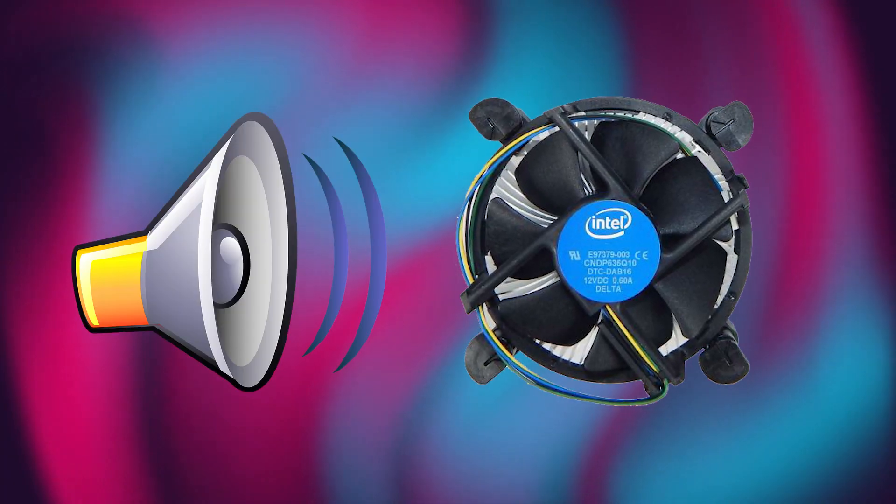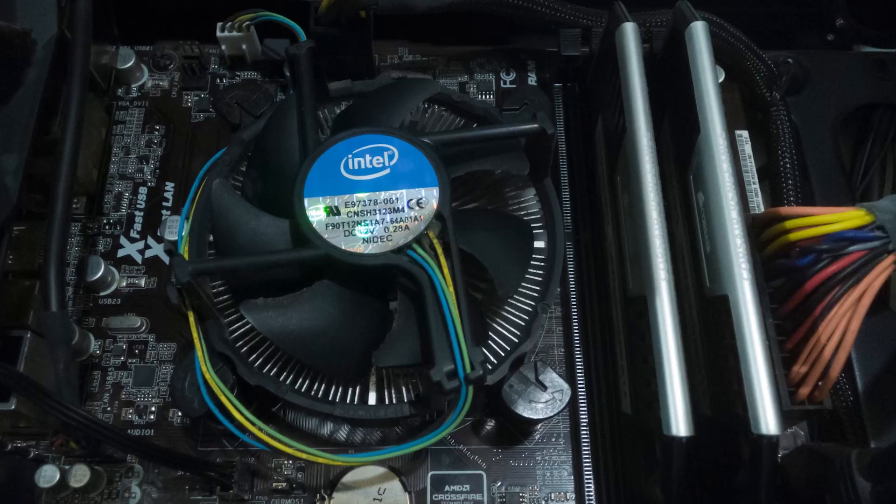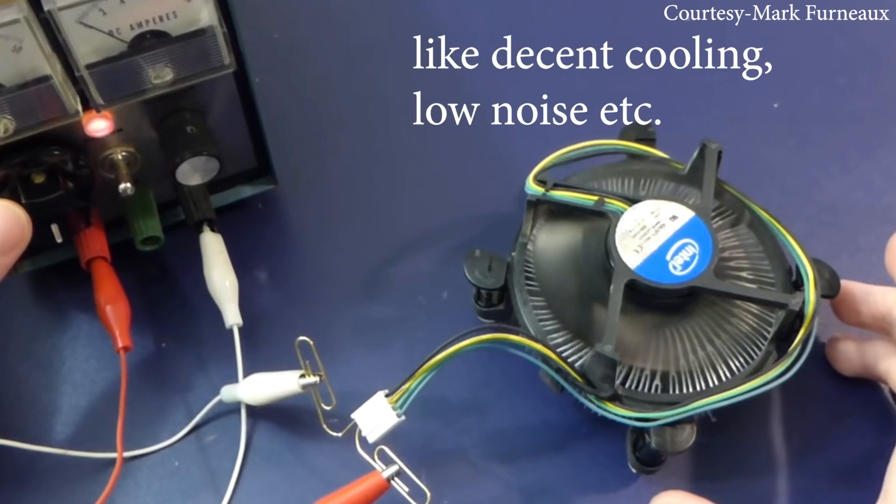Intel stock coolers suck — they are noisy and most of the time they don't get the job done properly. While stock coolers aren't specifically made for high-end processors, Intel stock coolers can't even do basic functions.